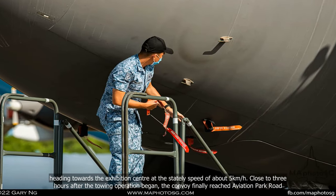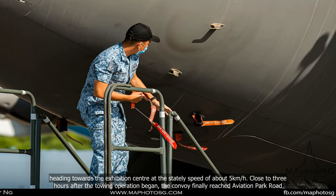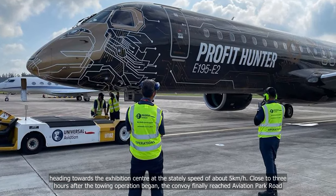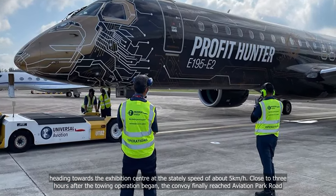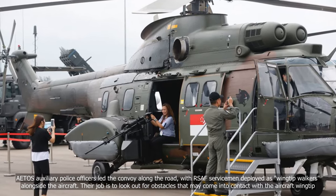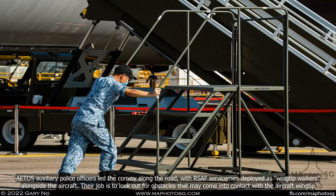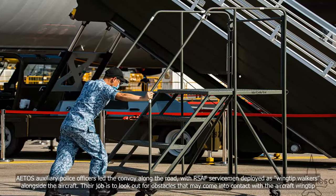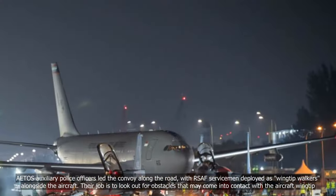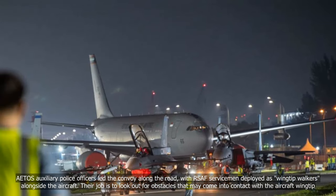Heading towards the Exhibition Centre at the stately speed of about 5 km per hour, close to three hours after the towing operation began, the convoy finally reached Aviation Park Road. Auxiliary police officers led the convoy along the road, with RSAF servicemen deployed as wingtip walkers alongside the aircraft, their job being to look out for obstacles that may come into contact with the aircraft wingtip.